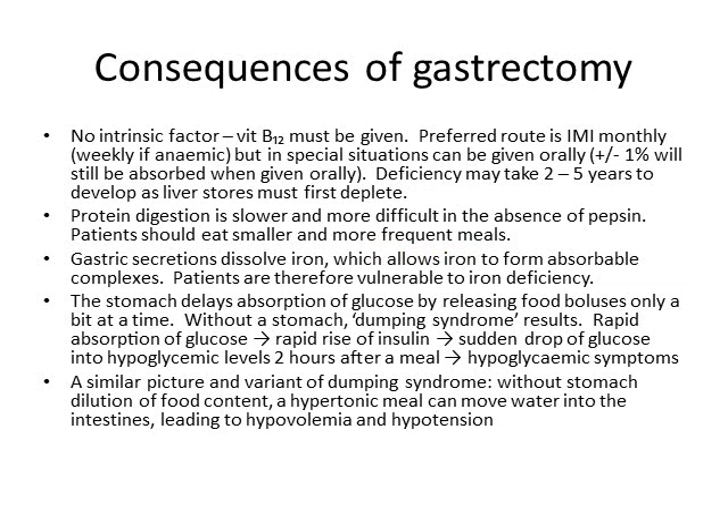Gastric secretions dissolve iron by transforming it from a ferric state (Fe3+) to a ferrous state (Fe2+). The ferrous form easily forms complexes with other substances that are readily absorbable. Without that acid to facilitate the state change, it becomes more difficult to absorb iron, making the gastrectomy patient very vulnerable to iron deficiency.